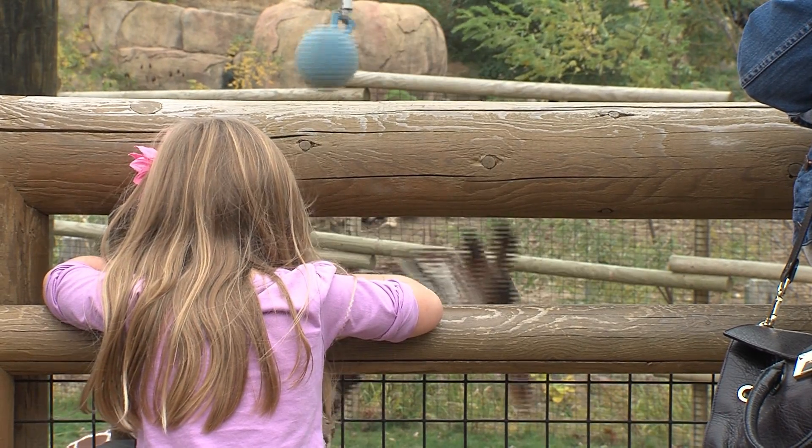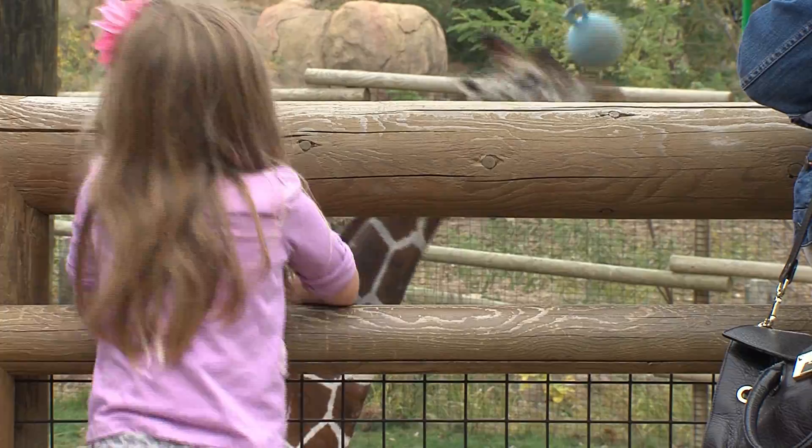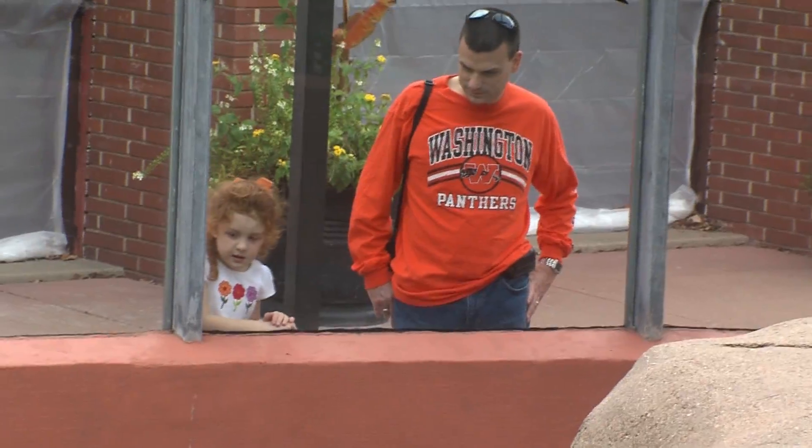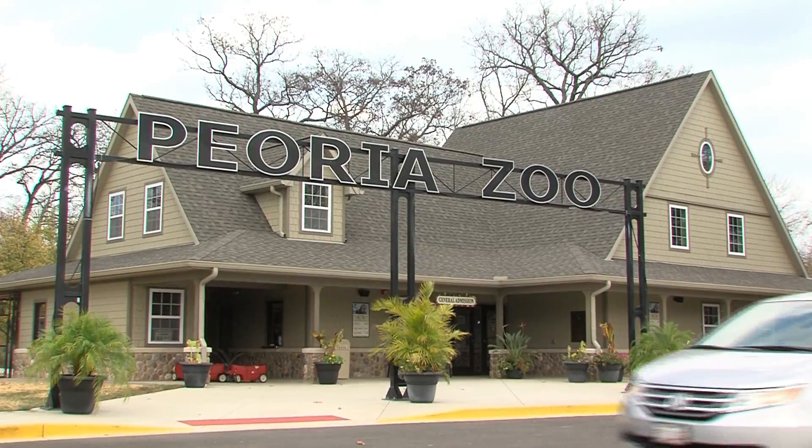If you're looking for an adventure in central Illinois, look no further than the zoo. The Glen Oak Zoo in Peoria has been amazing visitors since 1955, but as director Yvonne Stroh tells us, it's just recently things have really taken off.